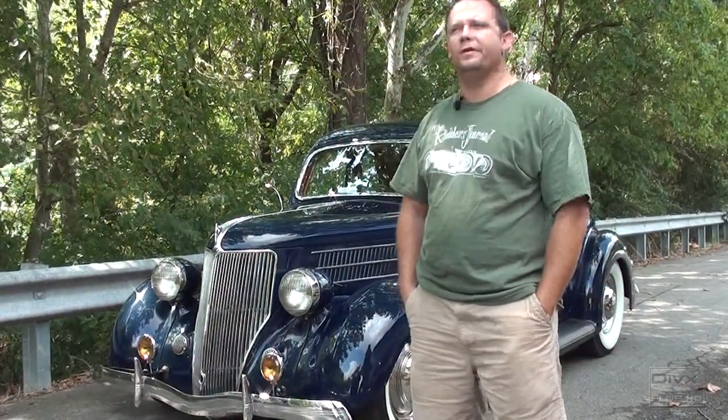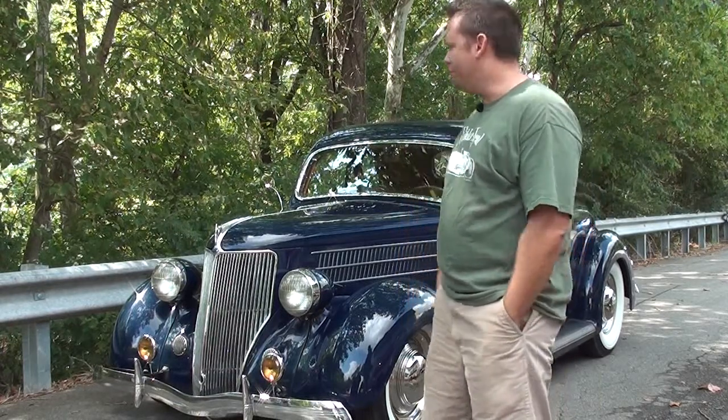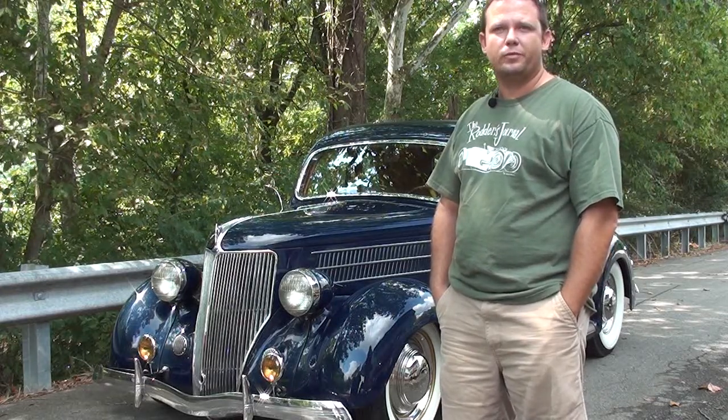1936 Ford five-window coupe. I bought it about five years ago out of California. It was an original car and basically did everything to it but paint it. That's the paint that was on it when I bought it — probably about 30 years old — and just kind of worked with it.